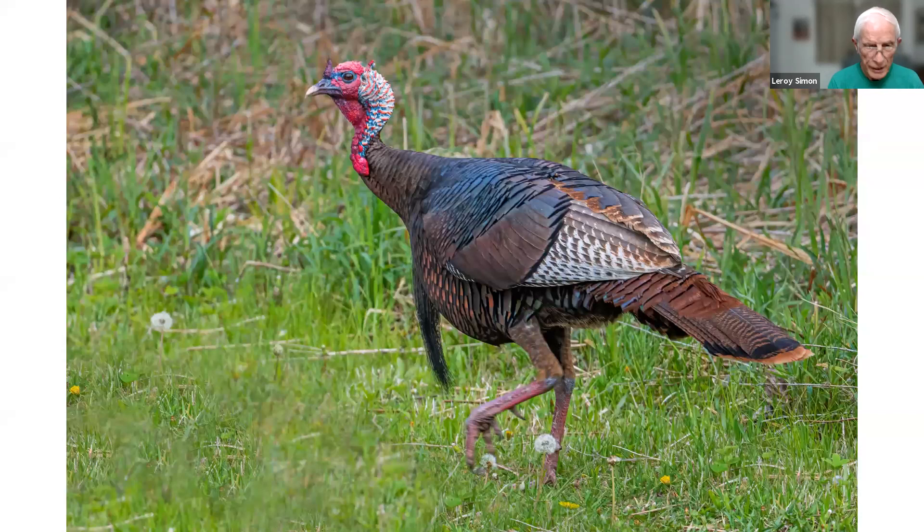Here's a turkey taken in Wisconsin. I visited a friend who lived in the middle of big woods and spread corn around his driveway in the mornings. The turkeys would come, and they were all hens except for this one tom. You can see the tom has a long beard on his chest and a spur on his leg. I never saw him do the strut where they spread their wings like a peacock.